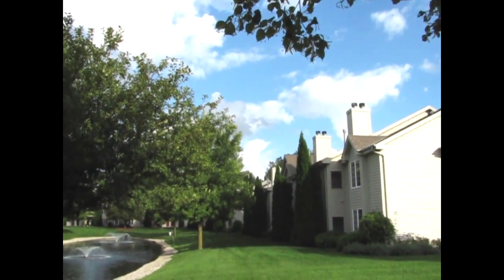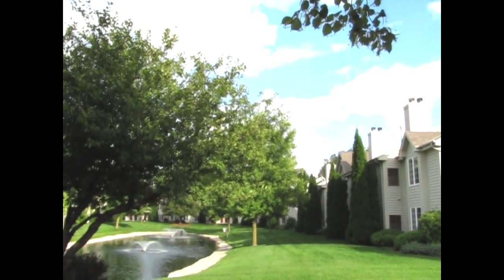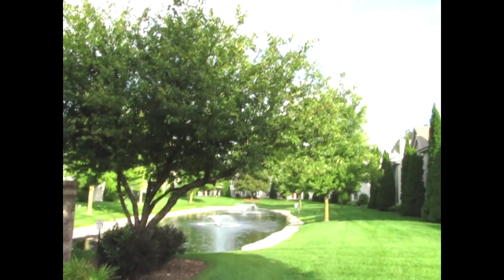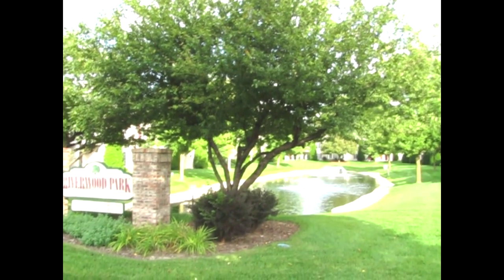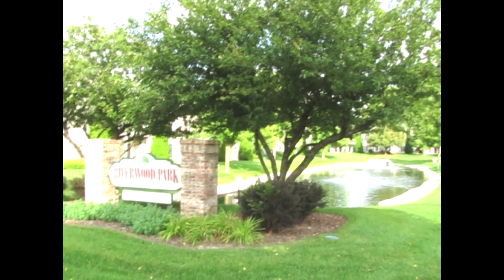Hey everybody, it's Ben Golke with Realty Dynamics coming to you today from picturesque Riverwood Park Condominiums in Pewaukee — an awesome location near Highway 16 and Capitol Drive. It's a nice big three-bedroom. Let's check it out.